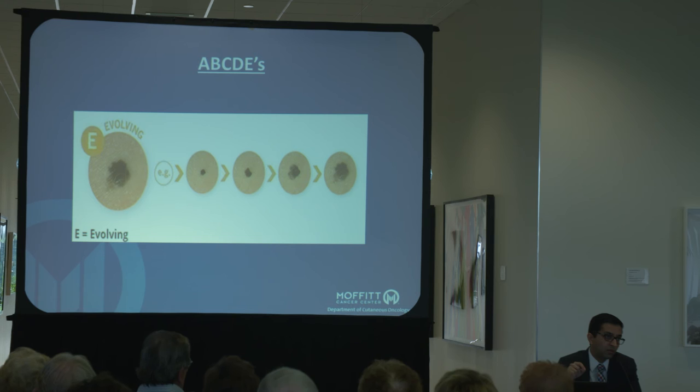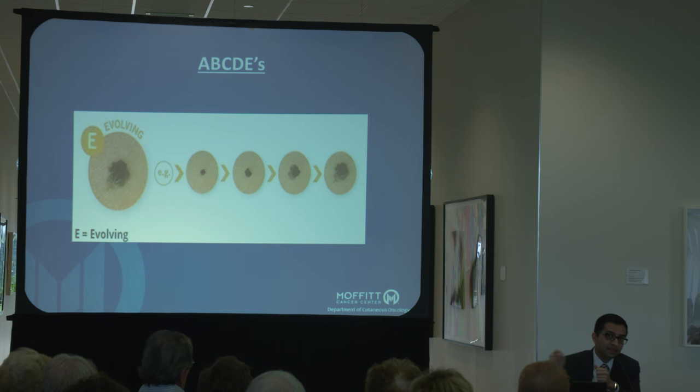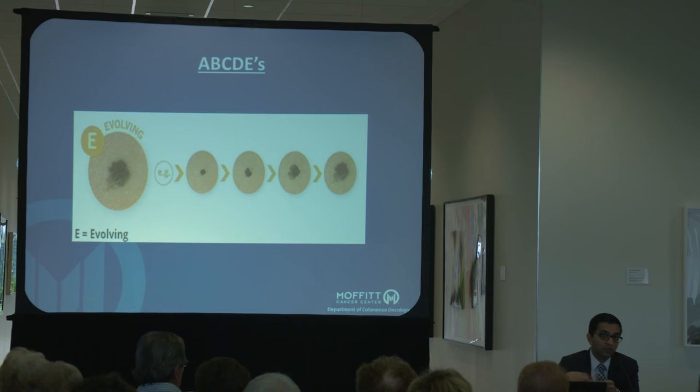E is evolving, and I think this is the most important one — things that change are the most important thing you want to detect. We talk to patients a lot about knowing your spots. It's difficult, but if you know what a spot looks like today, you'll know when it has changed six months from now. The single best thing you can do is, when you're doing those exams, notice if a spot that wasn't there has popped up, or if a spot has changed in any way — whether in color, shape, or size. You'd want to come in to your dermatologist and, if concerned, come in earlier to let them determine whether it needs to be biopsied.